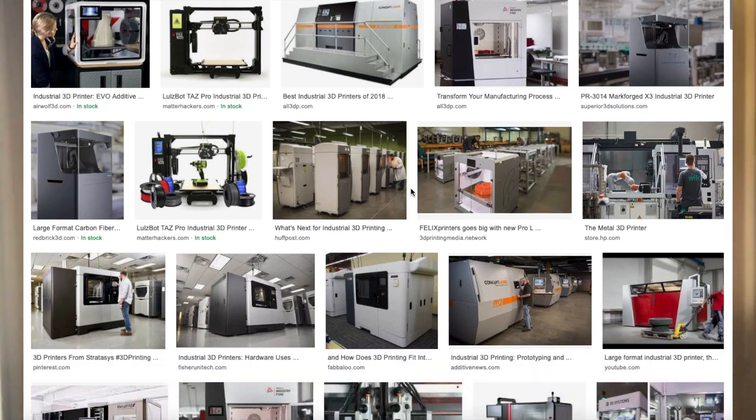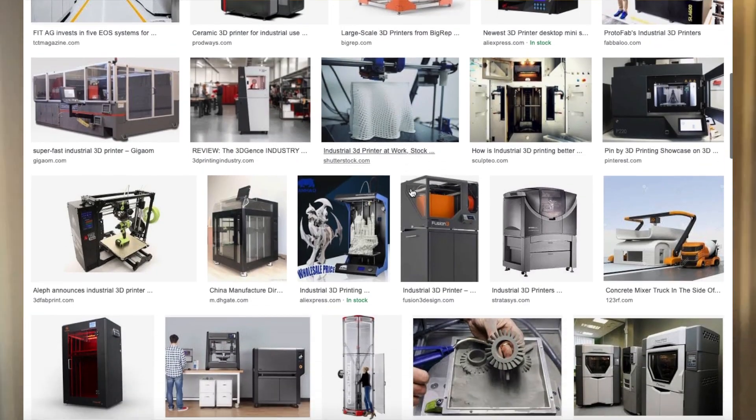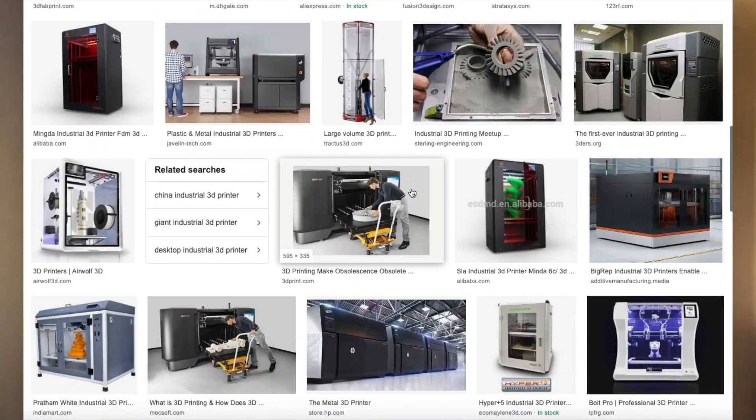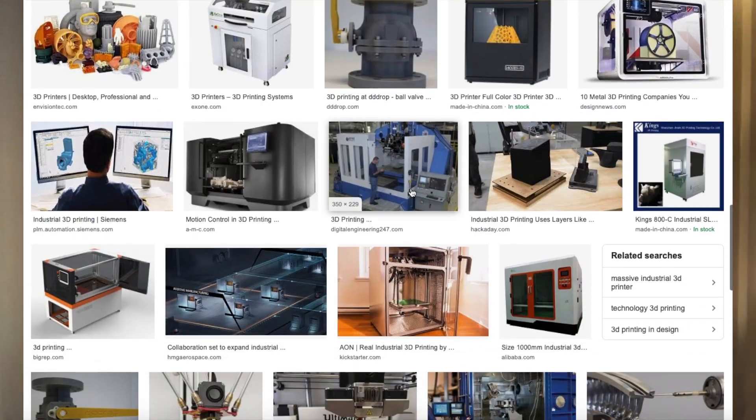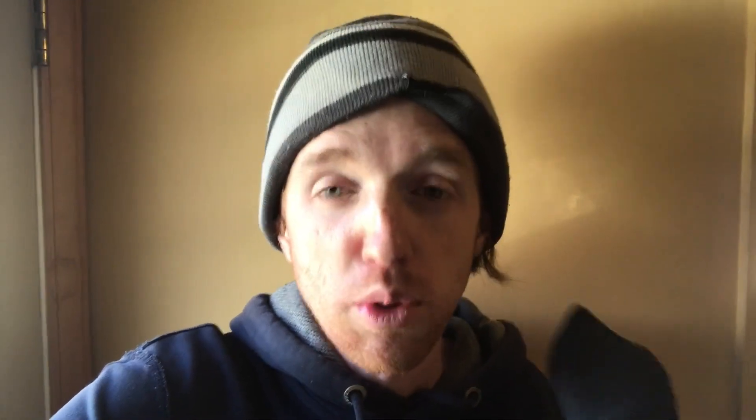I'm not going to include any industrial-type additive manufacturing in this video — not things like Formlabs printers that make denture molds, or the big thousand-dollar machines you'd have in a warehouse. I'm keeping this focused on the hobbyist, startup, small business, beginner, and enthusiast level.